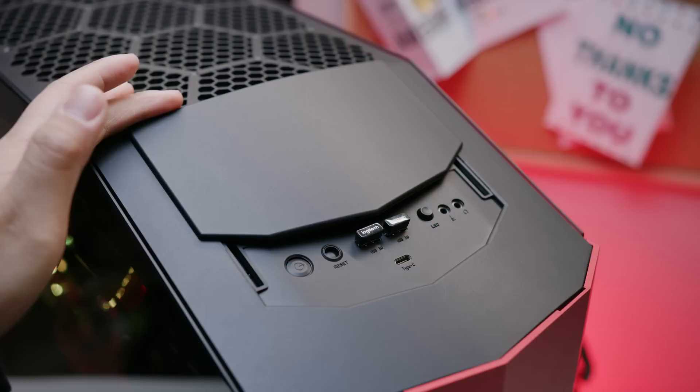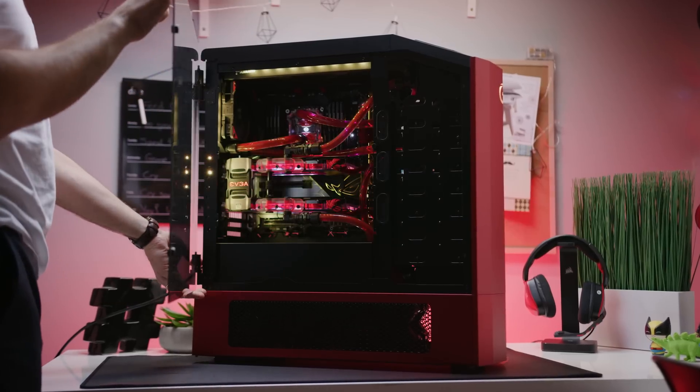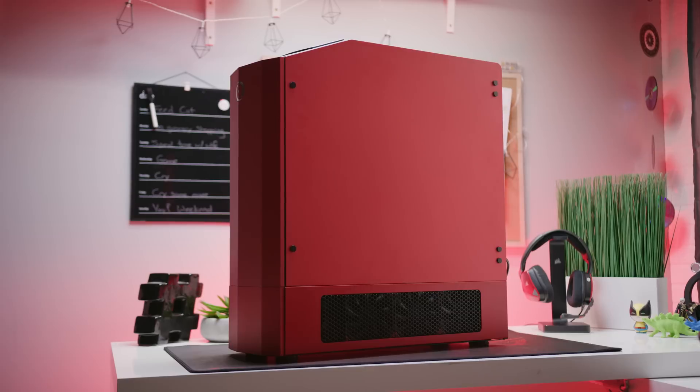Today's video is brought to you by Origin PC. Origin PC offers beautiful custom desktops, high-performance laptops, and lifetime 24/7 technical support. They only use high-quality products like Samsung's 960 Pro M.2 SSDs. Visit Origin PC at the link below to learn more.